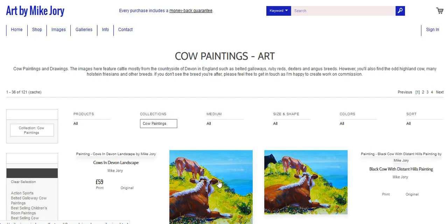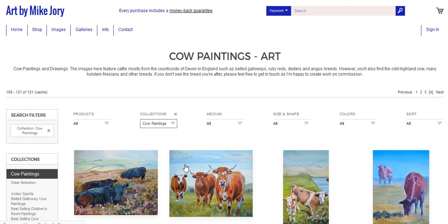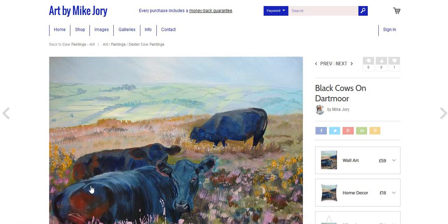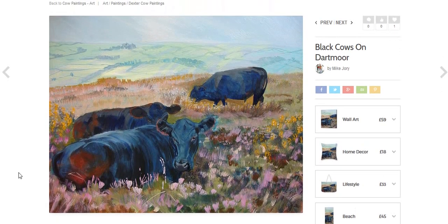Hi everyone, today I wanted to show you a painting of some black cows on Dartmoor. If you're not familiar, Dartmoor is a huge and incredibly beautiful national park here in Devon in the southwest of England.